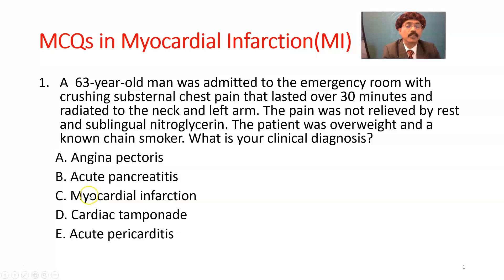The answer is C, myocardial infarction, because of pain lasting over 30 minutes, severe crushing substernal pain, radiating to the neck and left arm, with predisposing factors of being overweight and a chain smoker.